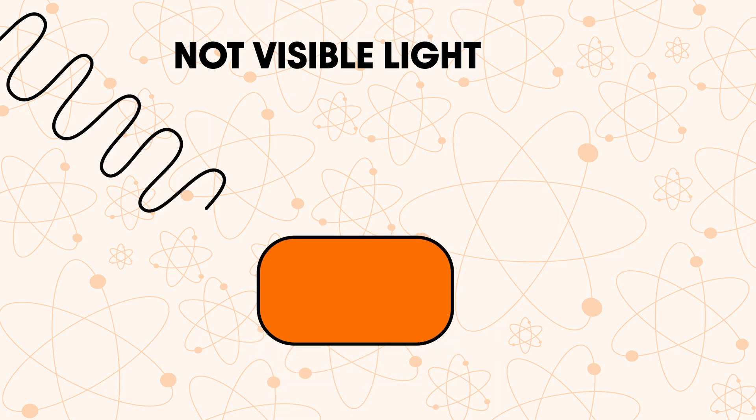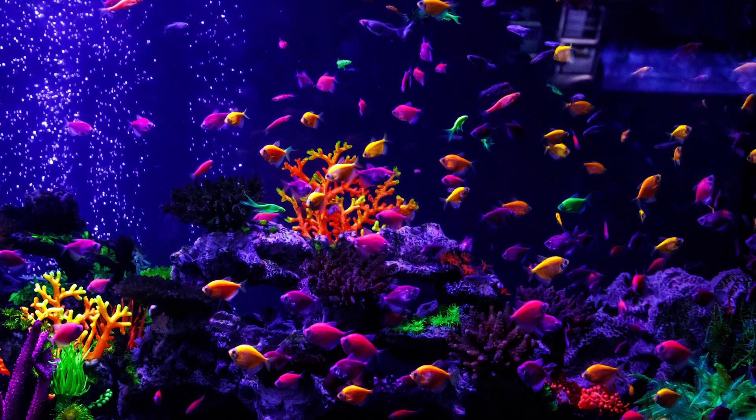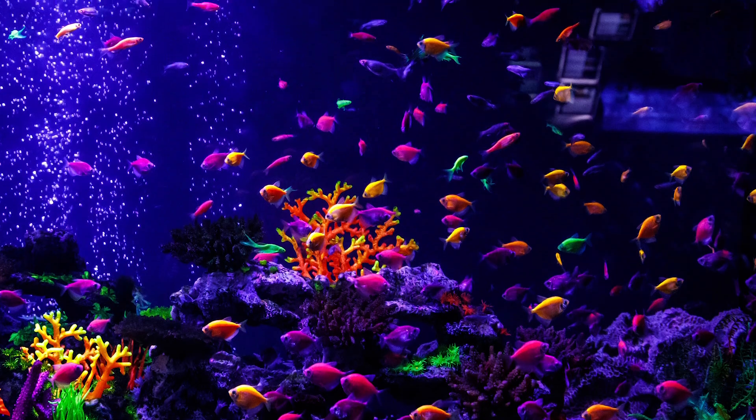It is absorbed, changed, and emitted back as a light that we can see. There are many fluorescent materials in our daily lives, including minerals and biological life forms, plants and animals. These can even be used to make dyes for clothing so we can turn science into fashion.